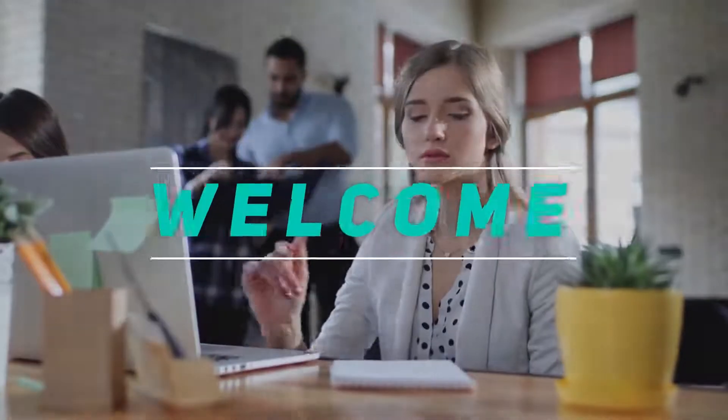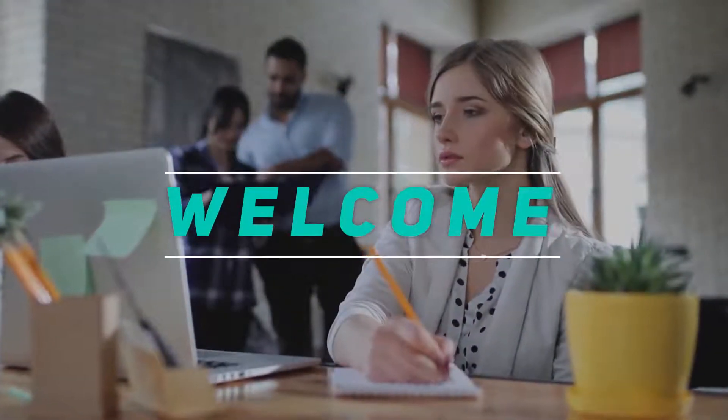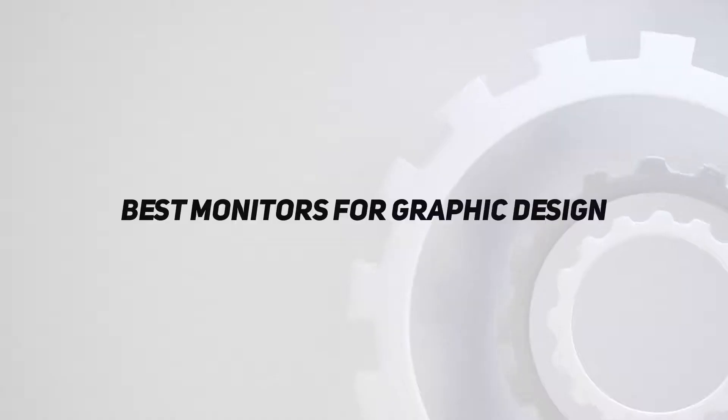Hey, welcome back to my channel. In this video, I'm gonna talk about the top 5 best monitors for graphic design.